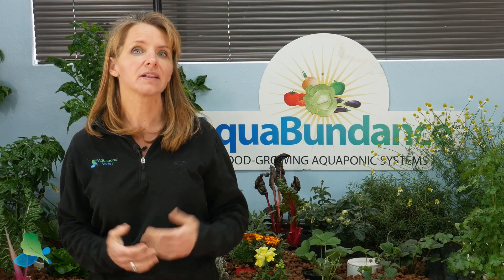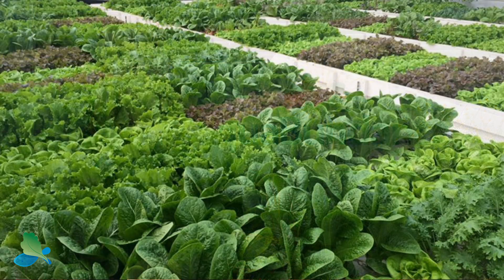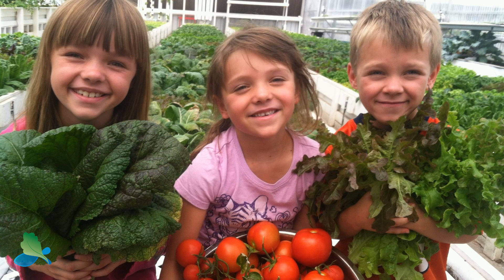Aquaponics not only can grow a lot of fish but you can grow a lot of different crops. Over the years we've grown over 300 different varieties of culinary herbs, salad greens, fruits, and all kinds of vegetables. So let's talk about some of the practical ones that grow best in aquaponics.